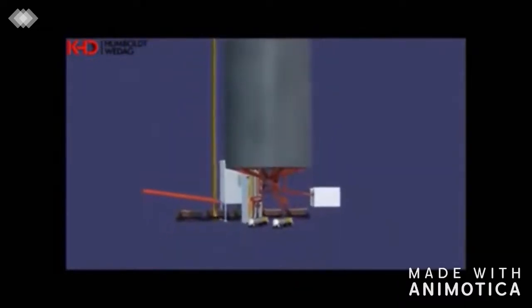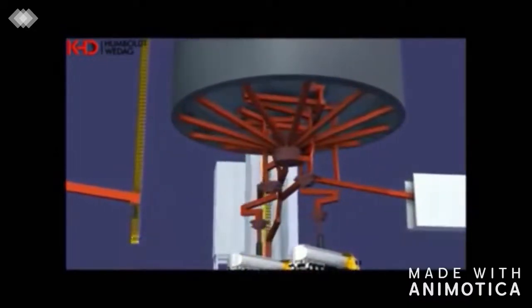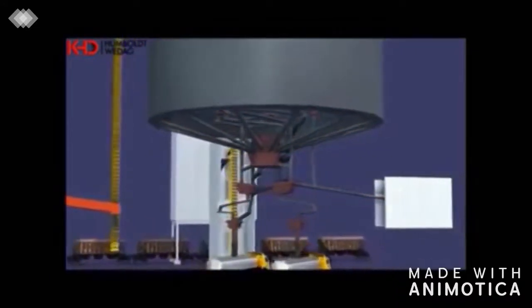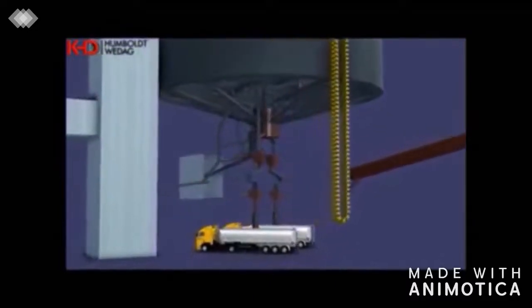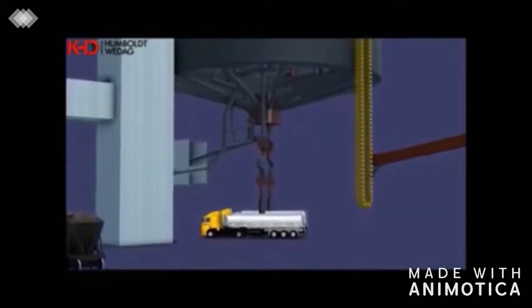Two points for truck cement loading and a railway bulk loading point can be fed from each chamber. A vibrating screen before each feeding unit prevents penetration of foreign bodies into the finished product. The truck drivers perform the loading process by themselves. Another connection from each chamber leads to the packing station, which supplies a rotor packer equipped with an impeller wheel and eight filling nozzles for paper bag loading, with a loading capacity of 110 tons per hour.